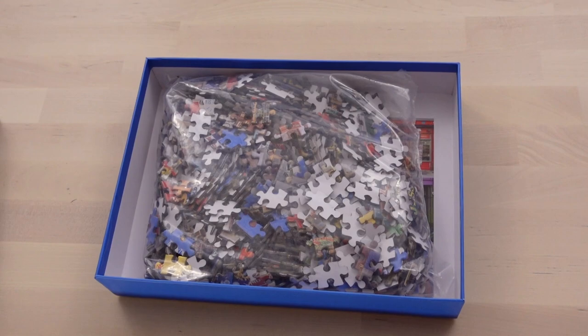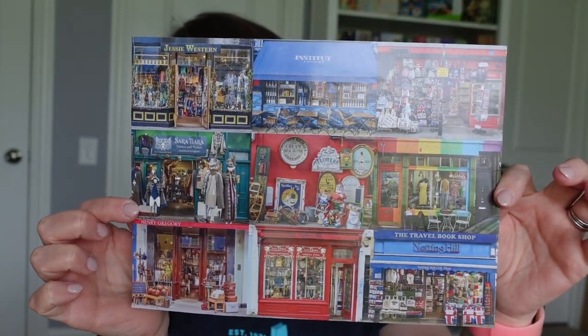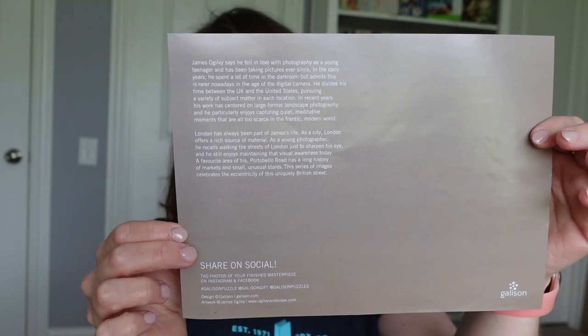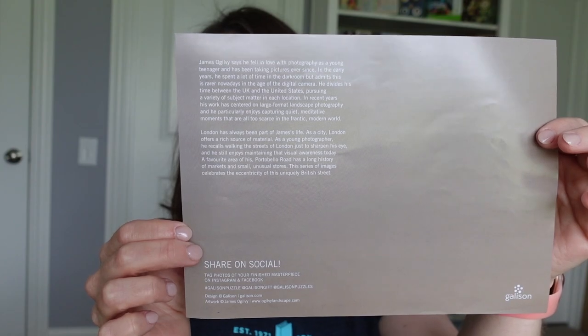When you open the box you're going to see that the pieces all come bagged. That's because Gallison does not shrink wrap any of their puzzles and they don't even tape the box, so you could literally open the box while in the store. To protect the pieces they are bagged. You're also going to be getting a small poster to help with assembly — one side is the puzzle picture and the other side has a little bit about the puzzle itself, like the background, the photographer, etc.